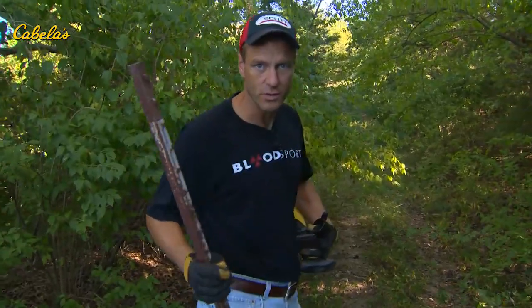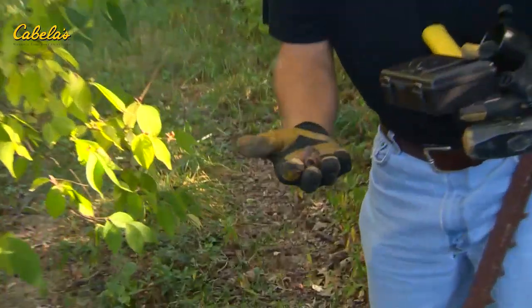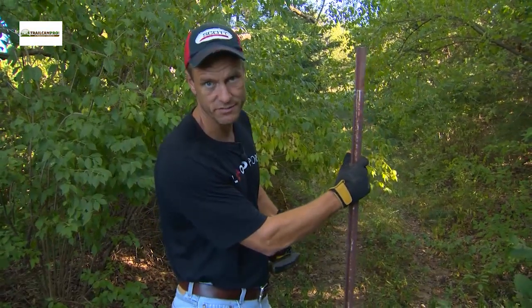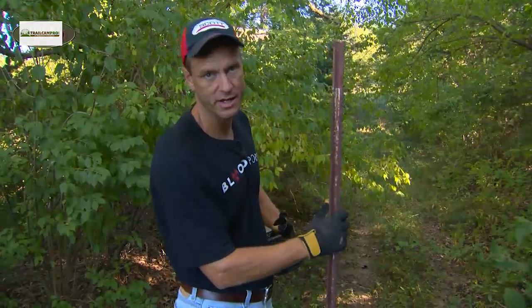There's some pretty decent acorn action right here. I'm standing underneath a big white oak, and I see quite a few acorns on the ground — so maybe that's where the deer are at. Fortunately, this is close enough to that tree stand where, if they're coming out to these trees to feed on the acorns, we should still get a crack at them.